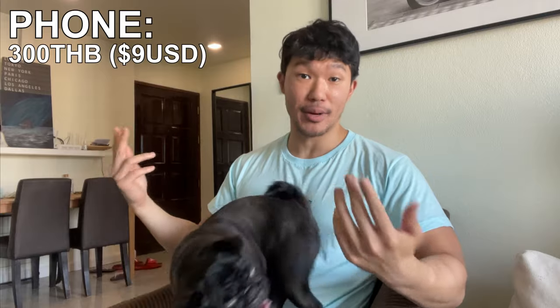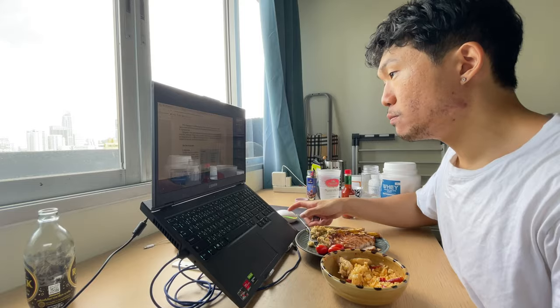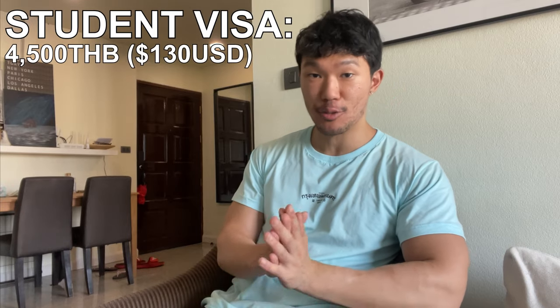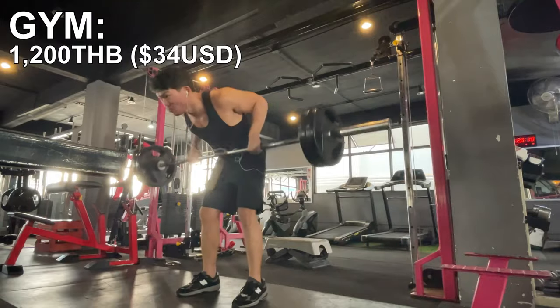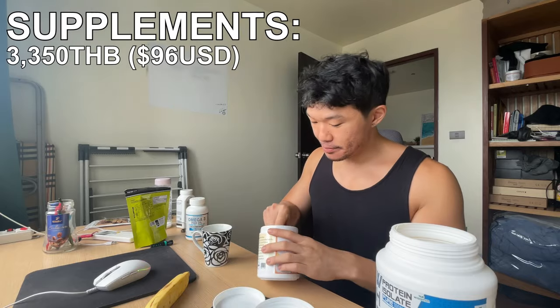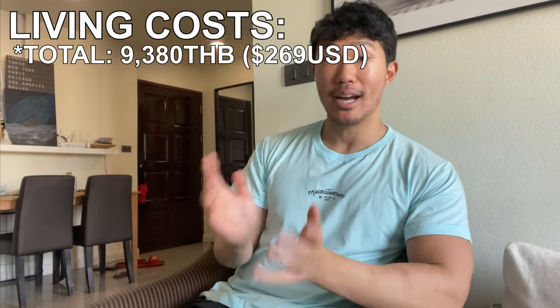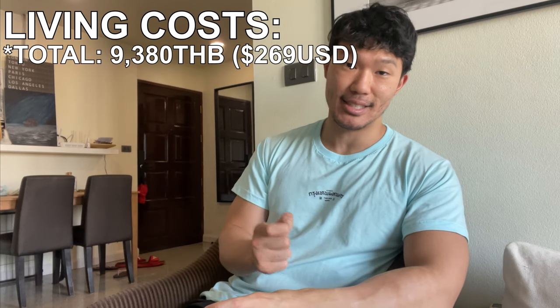Now we've got to talk about the other essential costs of living. My phone bill is only 300 baht a month. For my visa, I have an educational visa which allows me to stay in Thailand for 15 months — I pay 30,000 baht to attend Thai classes and an extra 38,000 baht to a visa agent that does all the paperwork, totaling 68,000 baht for 15 months, which comes out to roughly 4,500 baht every single month. I also had a gym membership costing 1,200 baht a month, plus supplements for my health and fitness costing 3,350 baht every single month. All of those essential living costs come out to 9,800 baht every single month, or $269.